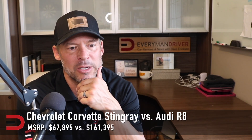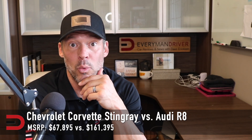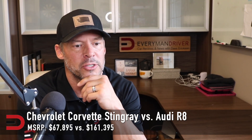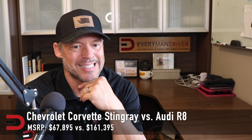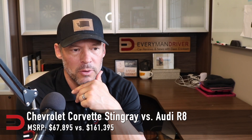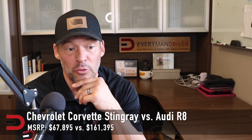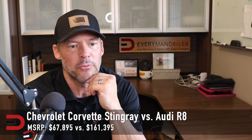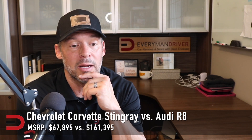How about the Corvette Stingray versus the Audi R8? $68,000 versus $161,000. The mid-engine Corvette Stingray takes the fight to six-figure exotics with its 494-horsepower V8, sharp handling, and removable roof panel. The Stingray is a well-rounded sports car offering impressive performance and a mid-engine layout typically seen in much more expensive European models like the Audi R8.